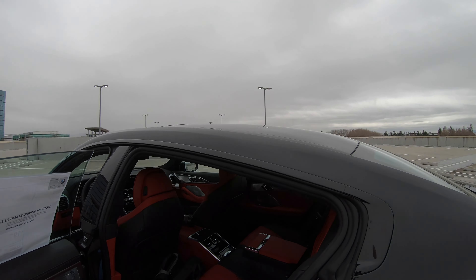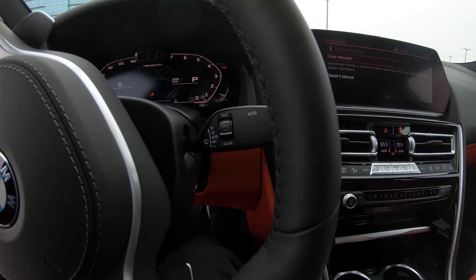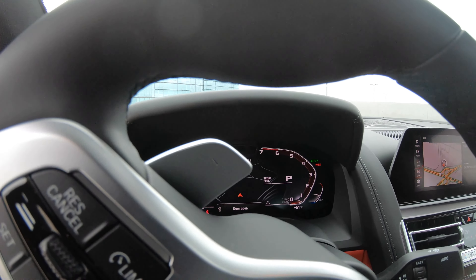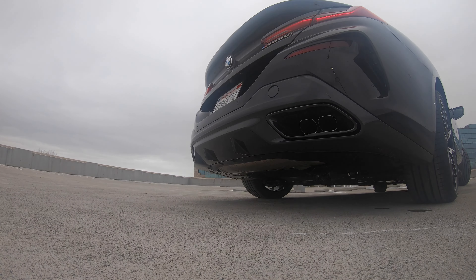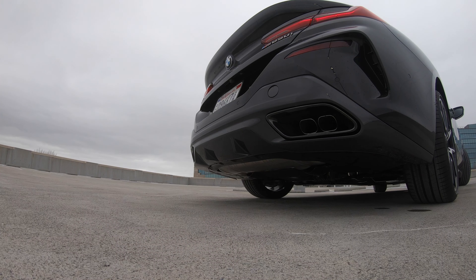It looks really good, really aggressive. Of course the Bowers and Wilkins sound system, all the little details, the glass controls for the gear selector and the iDrive controller — pretty luxurious. The red looks really good. We also have a very similar spec M850i Grand Coupe in white with Fiona Red, and you'll notice the carbon fiber trim as well, which is another option for the car.